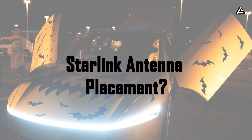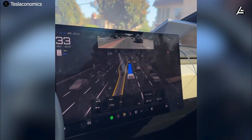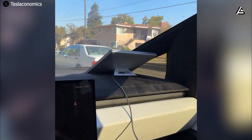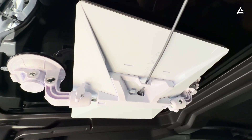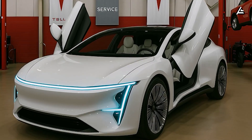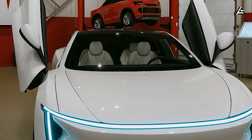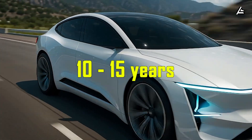Where is Starlink mounted inside Model 2, and why does that placement matter? If Starlink were an add-on device, the system would develop multiple weak points over time, such as vibration loosening connections, moisture causing connector oxidation, and splashing water increasing the risk of ingress. For a mass-market vehicle, Tesla must prioritize long-term durability, because real-world usage typically spans 10 to 15 years.